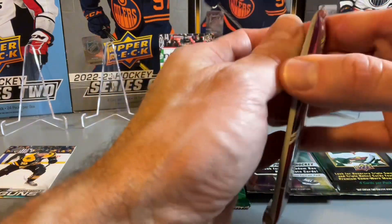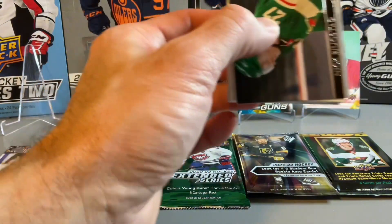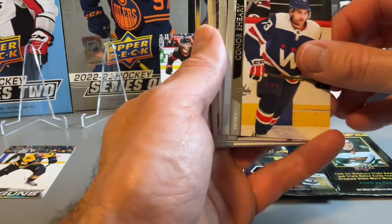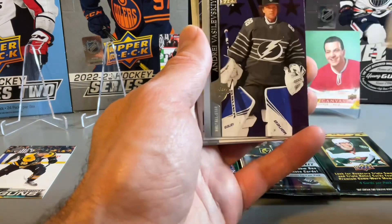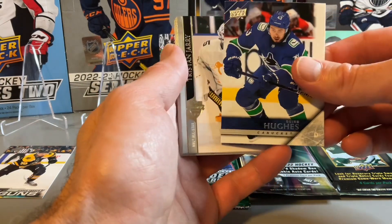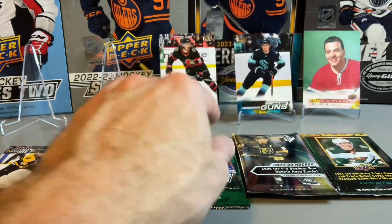Hobby pack here for 2021. Probably the other packs in that box are going to be non-Young Guns packs now. There's a Quinn Hughes and a parallel. Nothing great in that pack.